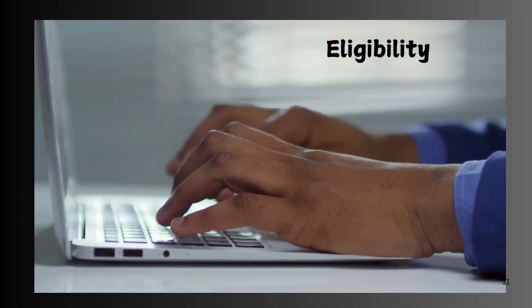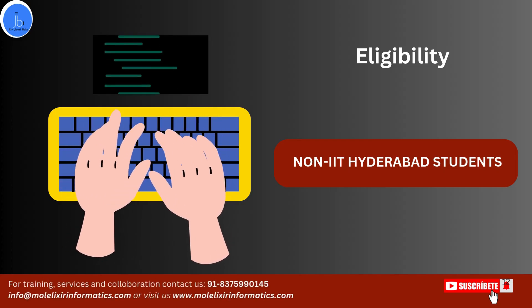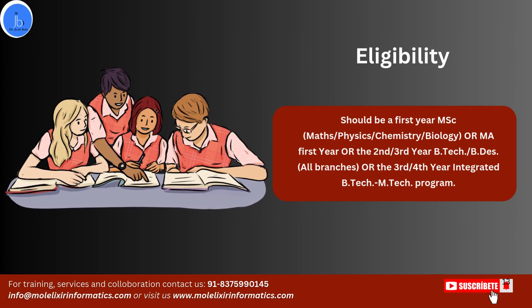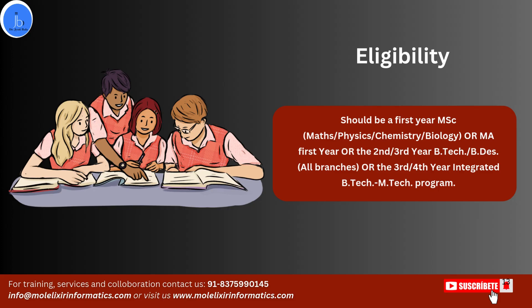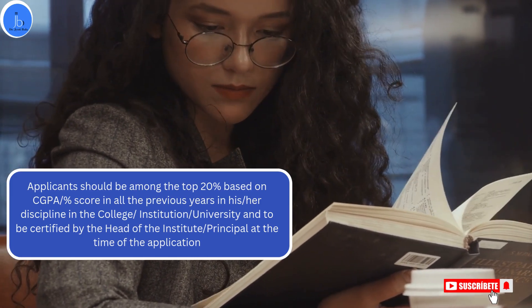Now let's see the eligibility criteria. Only non-IIT Hyderabad students are eligible to apply. If you are a first year MSc student related to maths, physics, chemistry, or biology; or a second or third year B.Tech or BDS student; or in a third or fourth year integrated B.Tech or M.Tech program, then you are eligible. The candidate should also have a good academic track record — specifically, being among the top 20% based on CGPA in your previous examination.